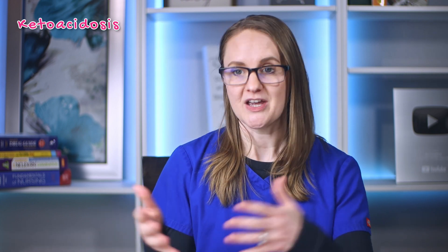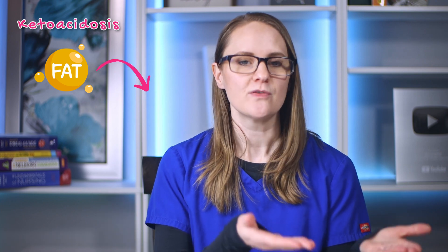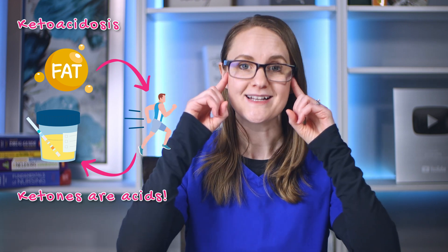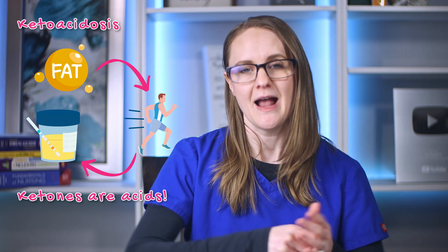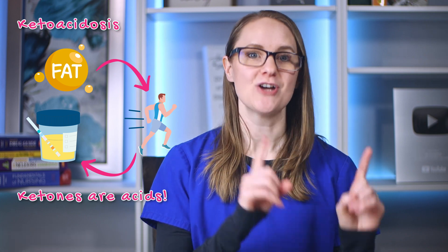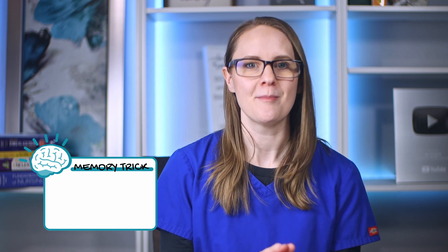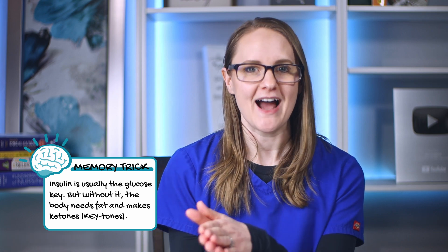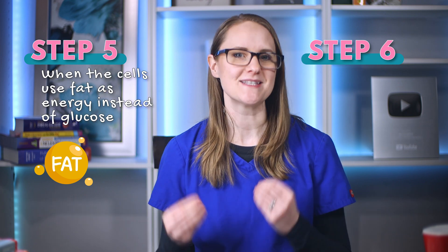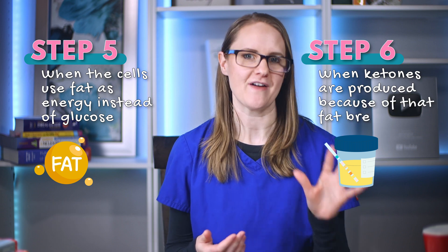Here's where things get really tricky and cross into ketoacidosis. When the cells can't use glucose for energy, they use fat instead. And when fat is broken down for energy, ketones are produced — and ketones are acids. Insulin is the key that unlocks the cells, but if that key doesn't work, the body has to make another key called fats and ketones. So step five is when the cells use fat as energy instead of glucose, and step six is when ketones are produced because of that fat breakdown.